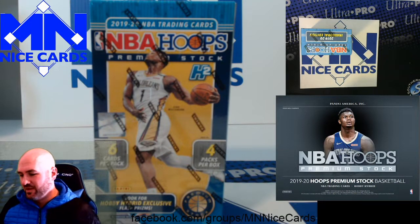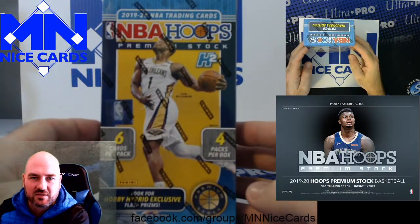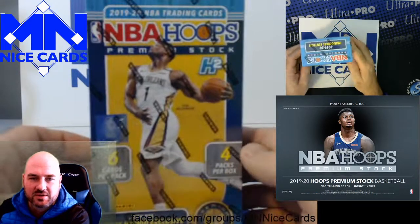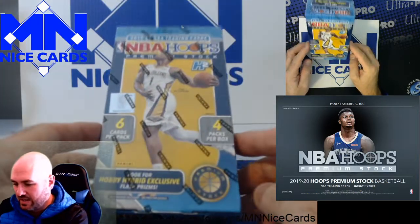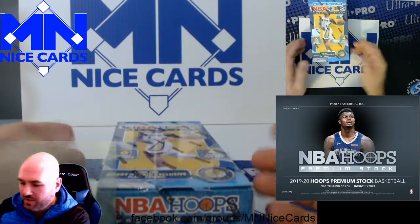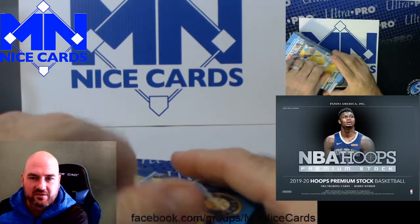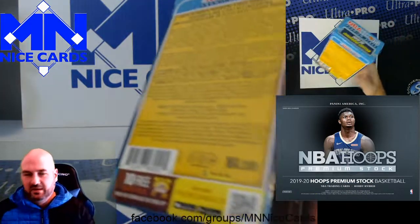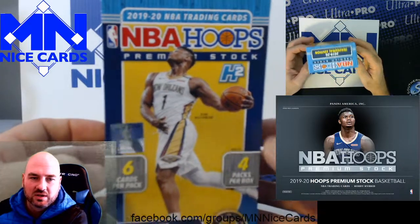We've got a brand new release today — NBA Hoops Premium Stock. I will be posting a break of this, but for the ones where we don't get a full case allocated to us, I think I'm going to be opening maybe one box for the channel, just so we can kind of see what's in them and get a first reaction. I'm going to open this before I've even seen any breaks, so I'll make my own opinions. This is one of the last products of the year for the 2019-2020 rookie class.